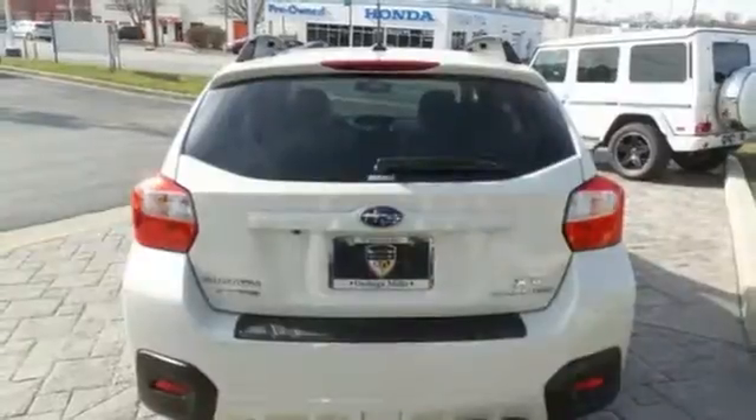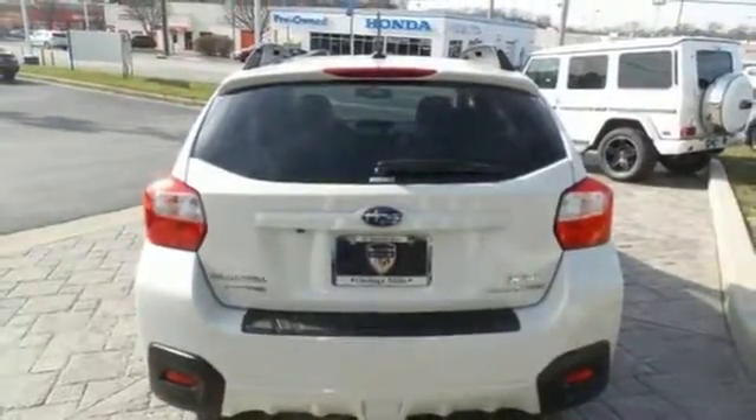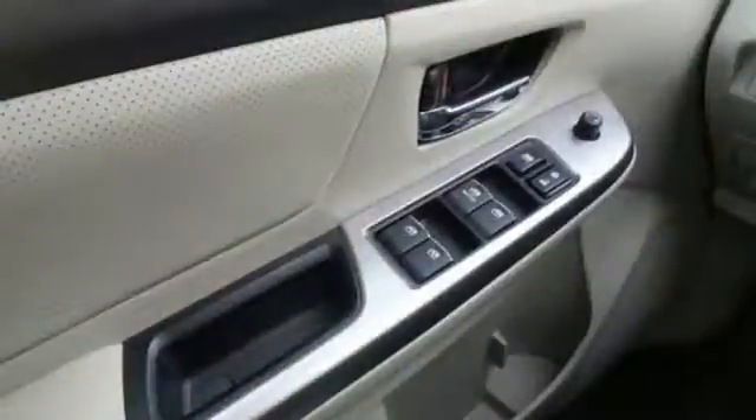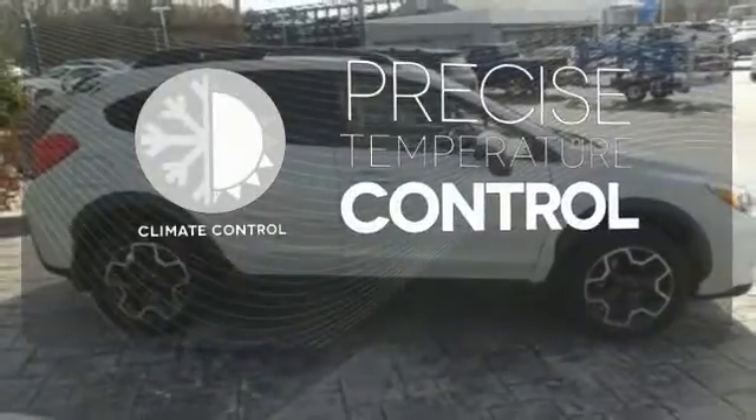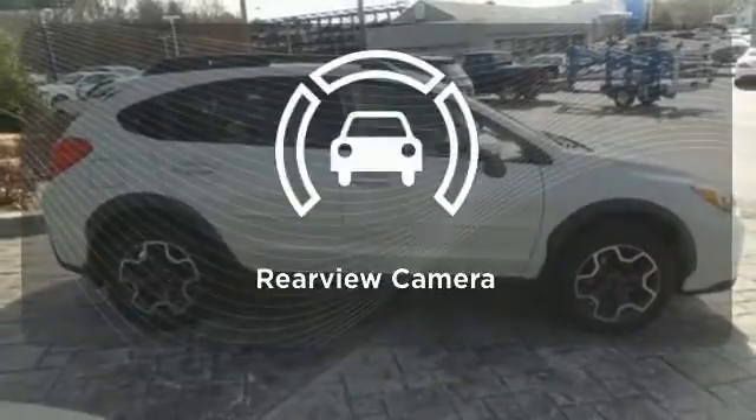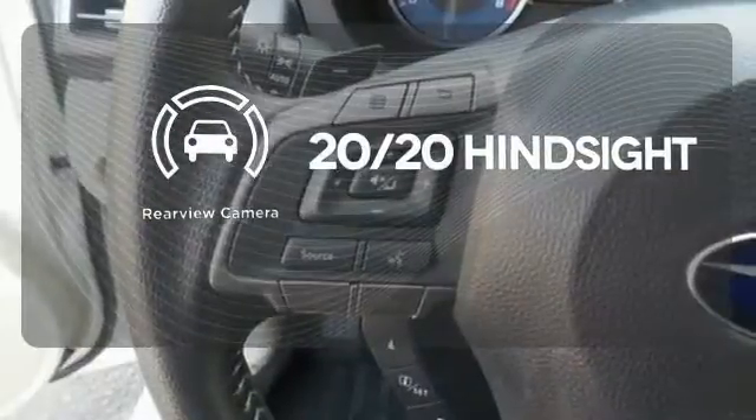Plus, with features like symmetrical all-wheel drive, vehicle dynamics control, and a rear vision camera, you will feel safe no matter where the road takes you. Select the perfect temperature with climate control. See objects previously out of sight with a rear view camera.